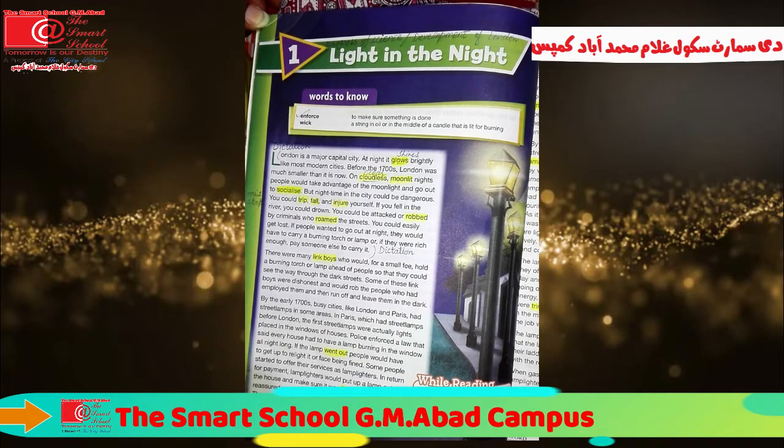In this unit, we shall read about the condition of London before the 17th century. What was the condition of London before the 17th century? At that time, it was quite dark and a smaller city. As compared to now, it was quite dark and smaller.